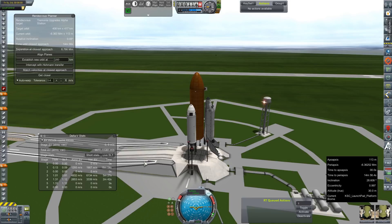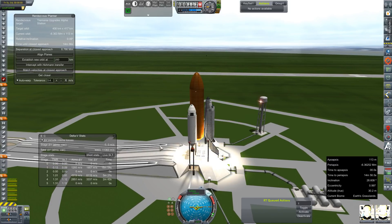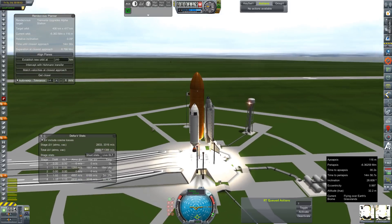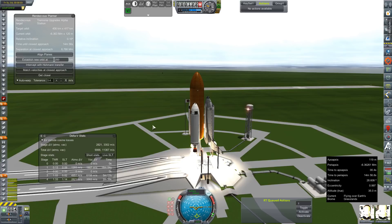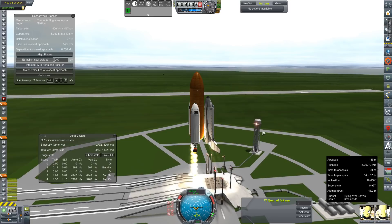SAS is on, throttle is set to full. Ignition. Good light. Clamps are off. We're going to skid a little bit. We are actually at or very close to our maximum rated tonnage this mission.